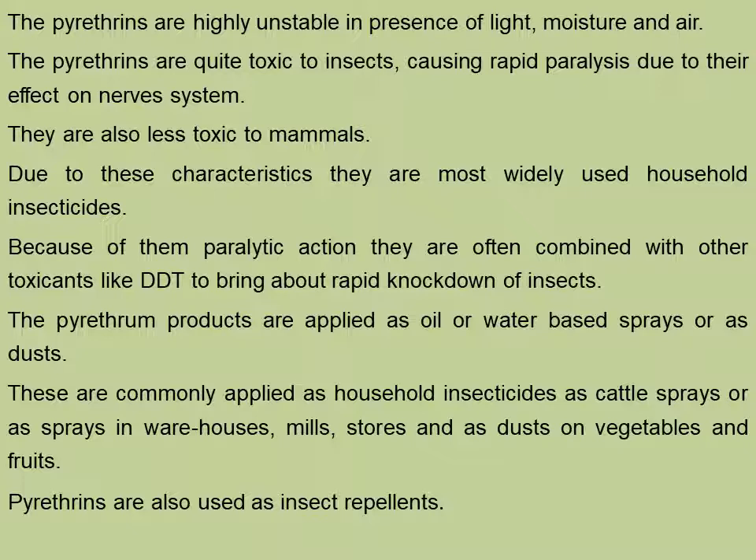Because of their paralytic action, they are often combined with other toxicants like DDT to bring about rapid knockdown of insects. The pyrethrum products are applied as oil or water-based sprays or as dusts. These are commonly applied as household insecticides, as cattle sprays, or as sprays in warehouses, mills and stores, and as dusts on vegetables and fruits.